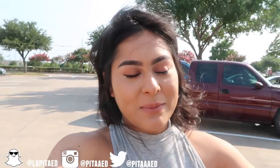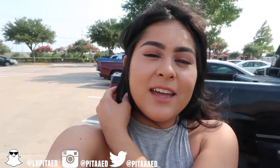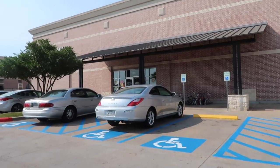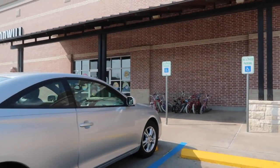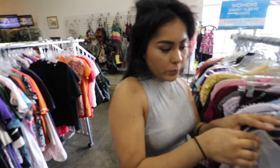Hey guys, welcome back to another video! Today I came to Goodwill and I'm going to show you how to dress on a budget. I'll try to find four to five outfits and add up the total to see how much it is. We have arrived at Goodwill, so hopefully we find some pretty good outfits.